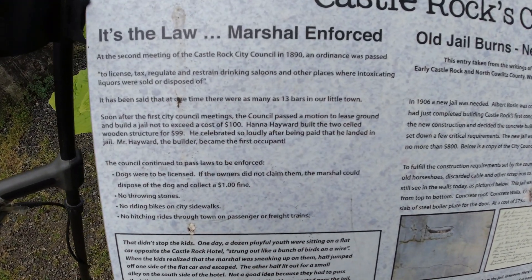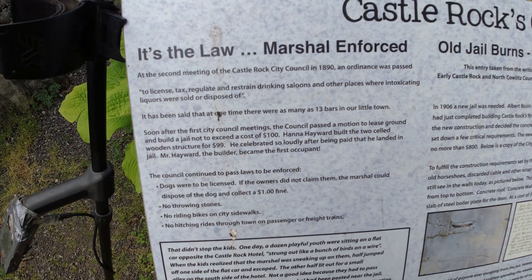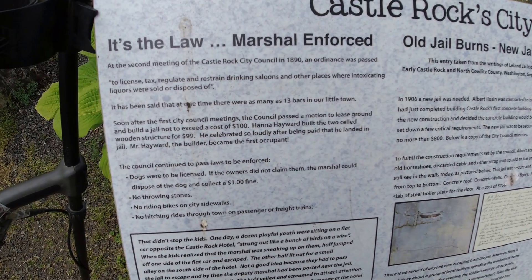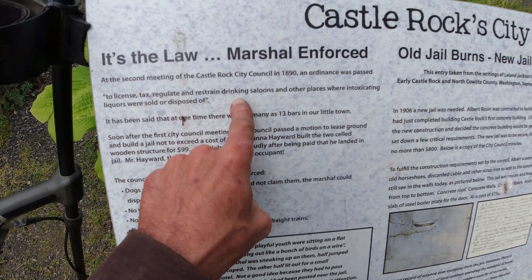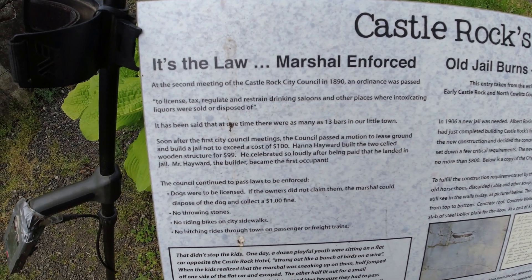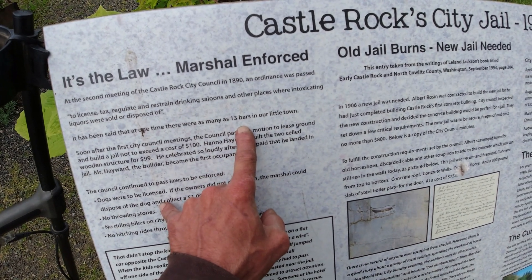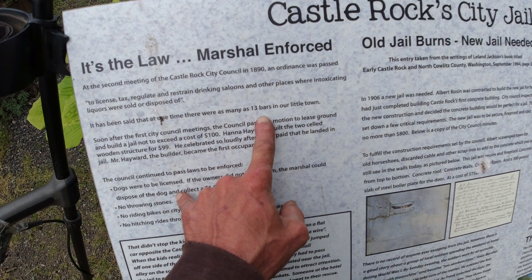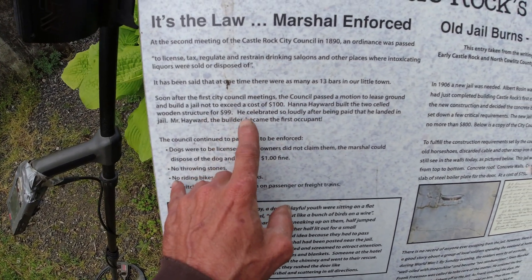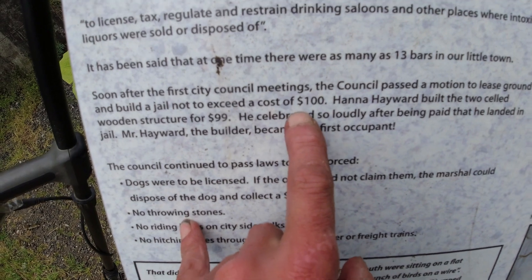Then there's other stories — this is one of the greatest stories here. They had a city ordinance passed back in 1890 to license, regulate, and restrain drinking saloons and other places where intoxicating liquors were sold or disposed of. It is said that at one time there were as many as 13 bars in this little town. That's amazing — there's only two right now, but 13 in this logging community.